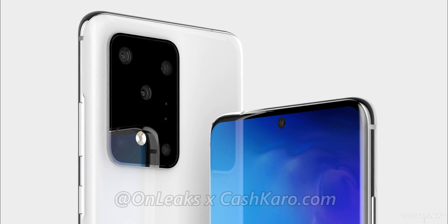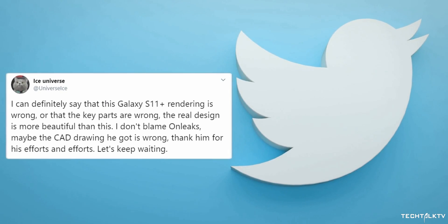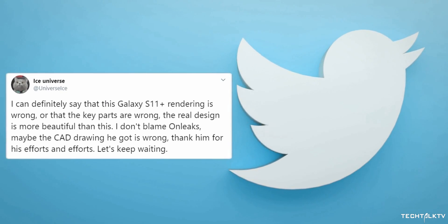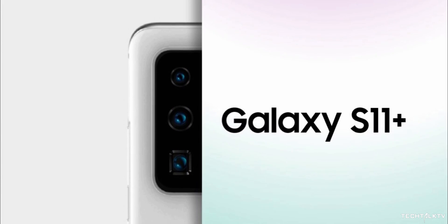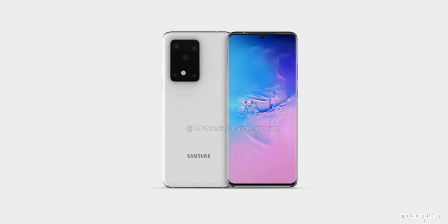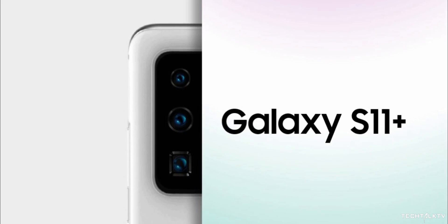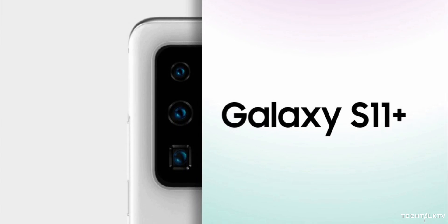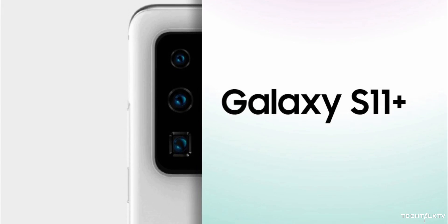When Omnix revealed the first look of the Galaxy S11 Plus, it showed a huge camera rectangle with an asymmetrical camera arrangement. Ice Universe quickly pointed out that the rendering is wrong and the real phone won't have this messy camera layout. Today he tweeted out an image of the Galaxy S11 Plus showing the actual camera arrangement. I'm not sure if this is the official render or he made it himself, but it looks clean, symmetrical, and way better than what Omnix revealed. We can see the ultra-wide camera, the main camera, and the periscope zoom lens. On the right we should have a time-of-flight sensor, the flash, and possibly a laser autofocus sensor.